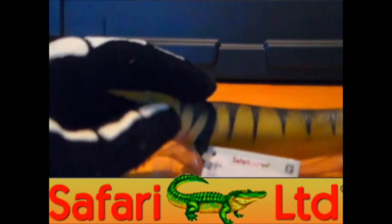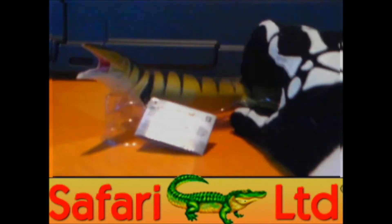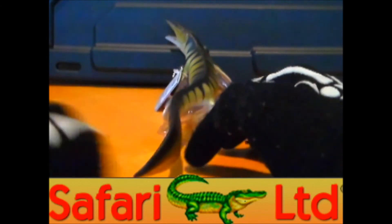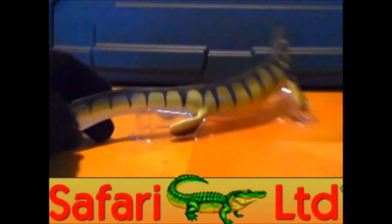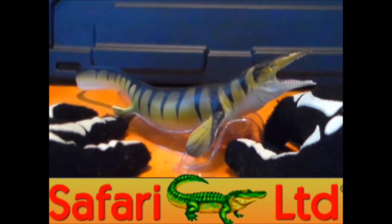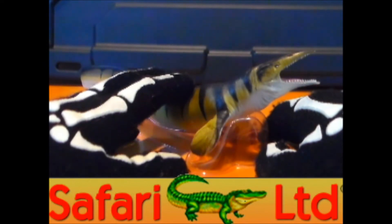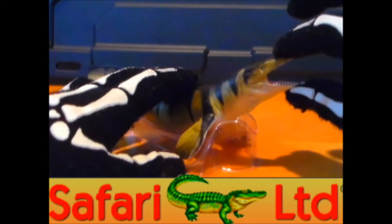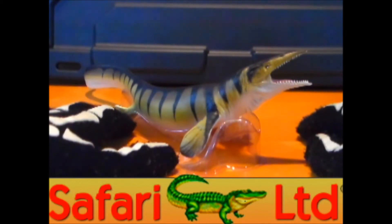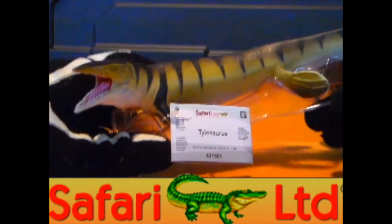He sits right up with the Kronosaurus from the same line extremely well. It's in that facing-forward position, almost as if it's swimming. Safari does it again — this Tylosaurus almost rivals the Papo Tylosaurus, because this one doesn't have any articulation anywhere, but that doesn't really take away from it. It's still a really nice looking Tylosaurus figure.